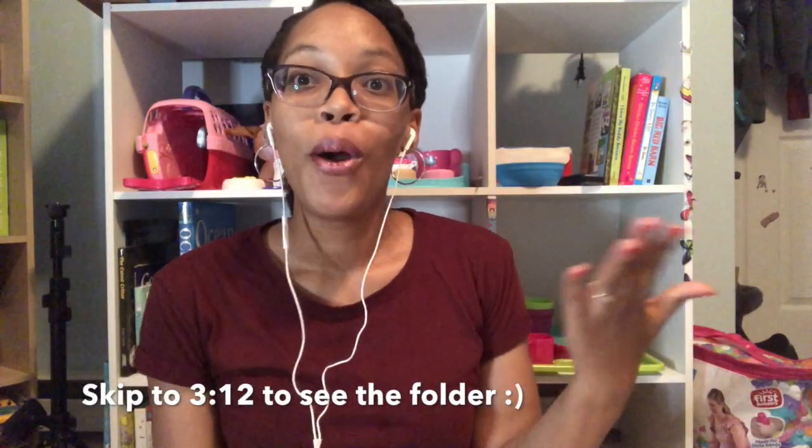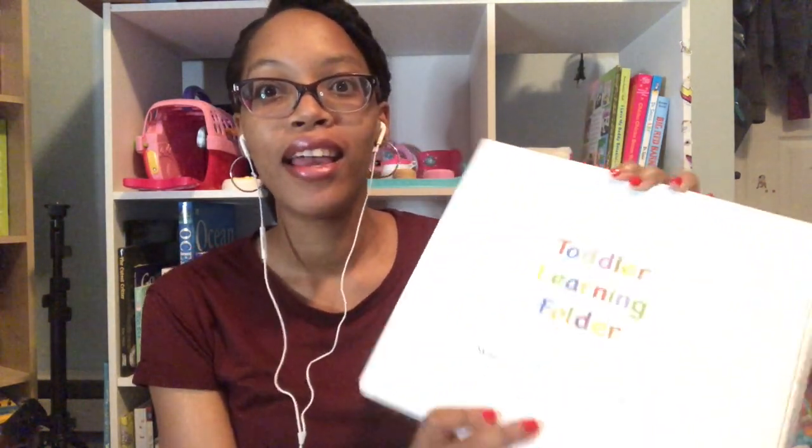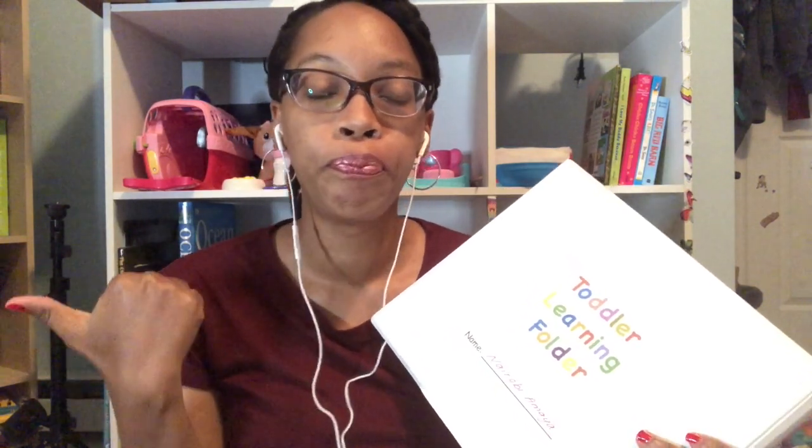Today I wanted to do a different kind of video and I wanted to talk about this toddler learning folder. So I'm going to turn the camera so you guys can actually see the binder. I got this from JDA, who is an inspirational homeschool mom here on YouTube. She has a website — I will link it in the description — where you can basically download all of this stuff. And some things I got randomly online and I might not be able to remember where I got them from, so I apologize for that.